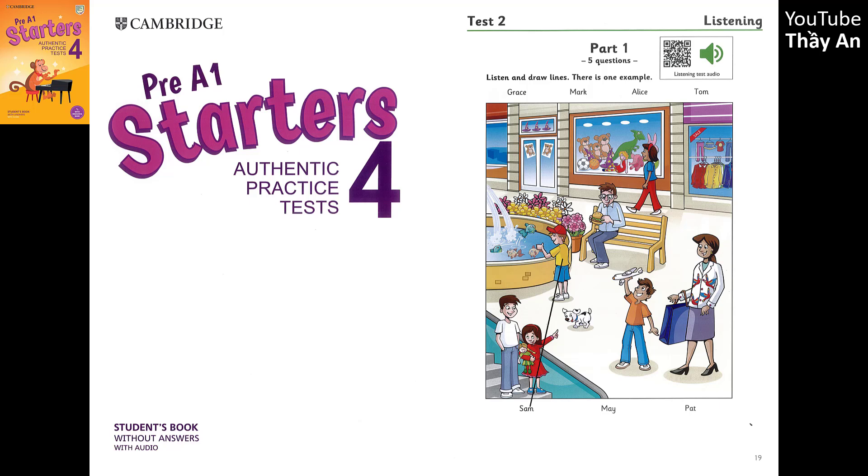4. Can you see the boy with the plane? Yes. His name's Mark. Does Mark like planes? Yes. That's his new one.